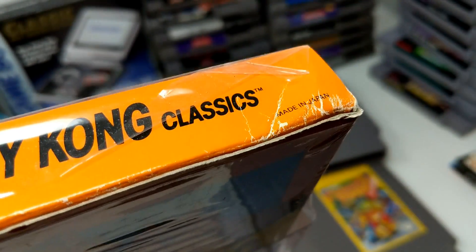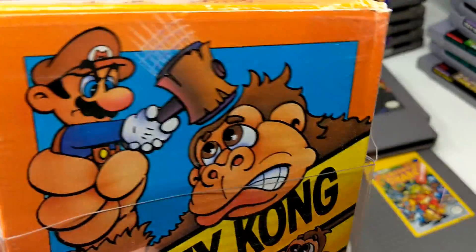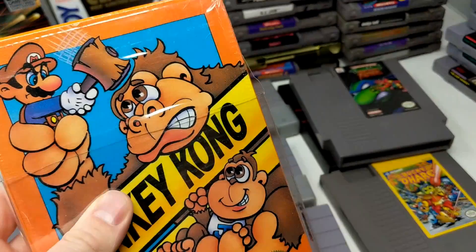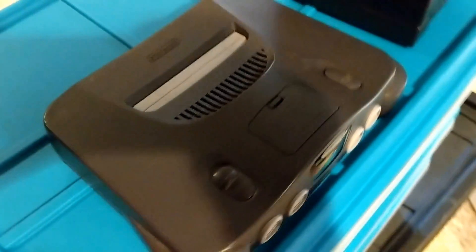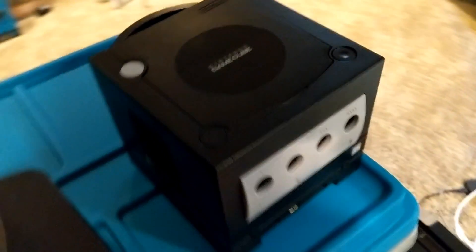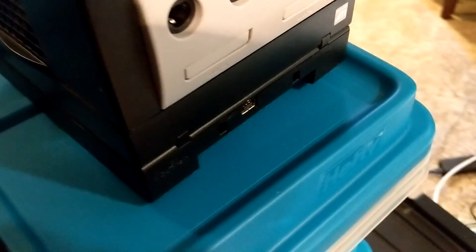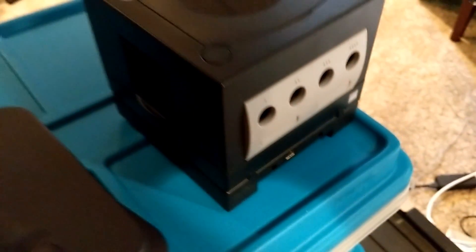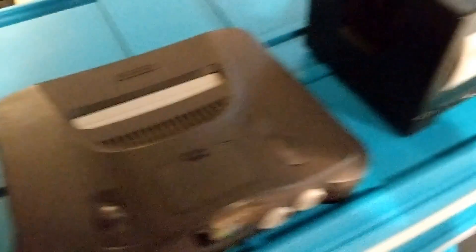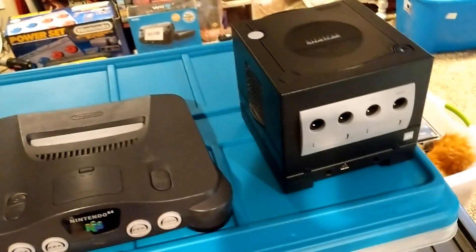The Donkey Kong isn't sealed, but it does have most of the wrapping — it was opened with great care, so love seeing that. There's also N64 and GameCube systems. Brother Dave just tested those and they are working. The GameCube has a Game Boy Player, and somewhere we're going to find the Game Boy Player Disc, which is the important part for those that don't know.